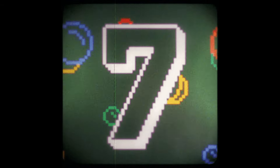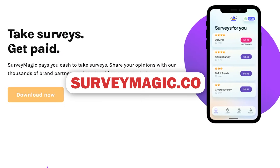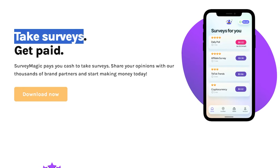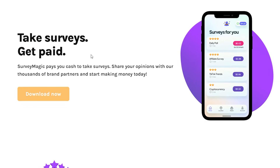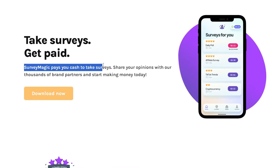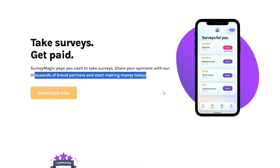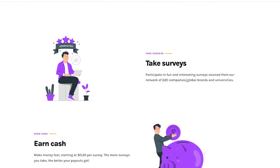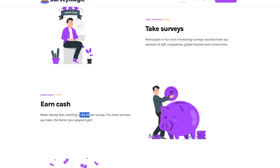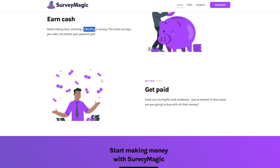Now we'll move on to the seventh app, SurveyMagic.com. It's available on both the Google Play Store and the Apple App Store. SurveyMagic allows you to earn real money by completing quick surveys and giving your opinions to several brands. It only takes 10 to 11 minutes of your time, and you may earn anywhere from 20 cents to over $3 for each survey you complete.